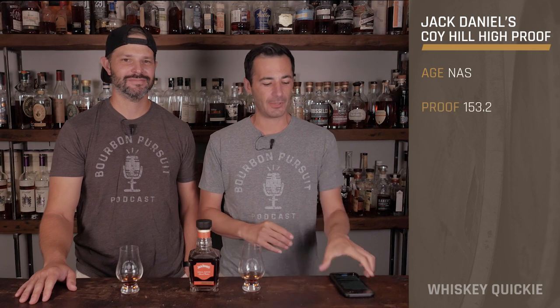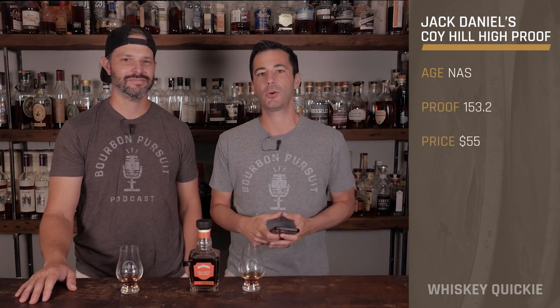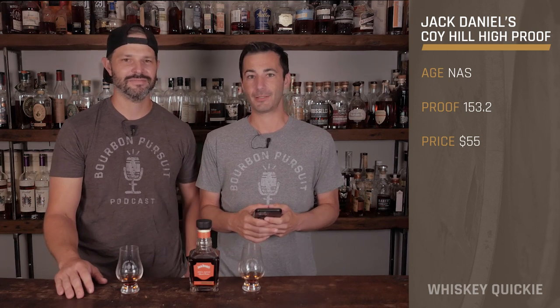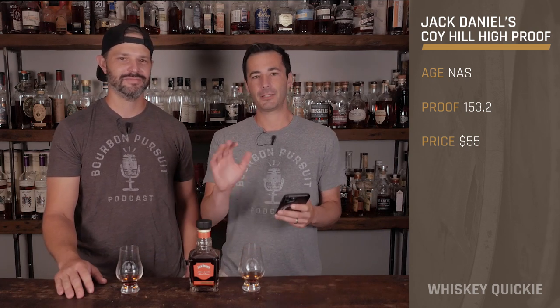Hey everyone, here's another Whiskey Quickie, and this is a special release. We have the Jack Daniels Koi Hill High Proof Limited Edition Small Batch. I'm scared — shaking in my boots on this one. These high proof power punchers — and when we say high proof, this is seriously high proof.